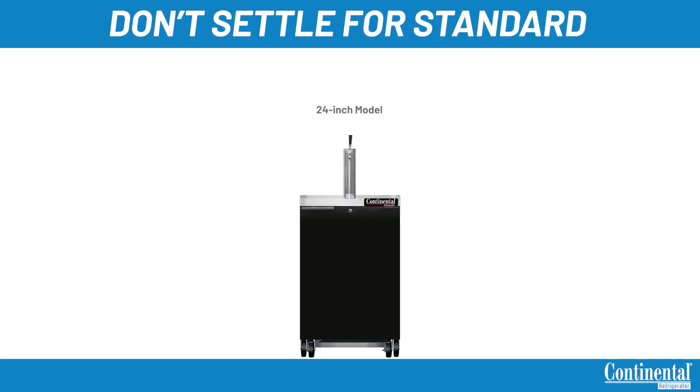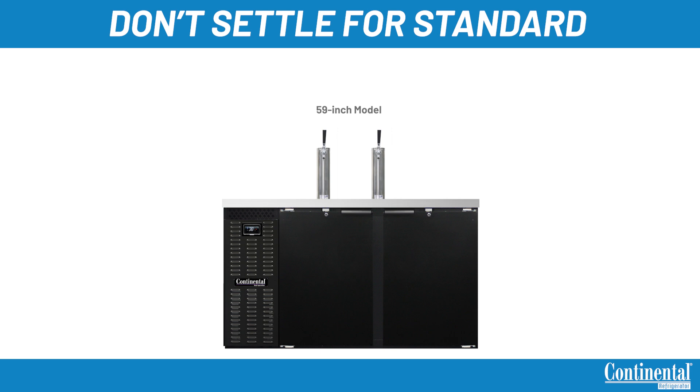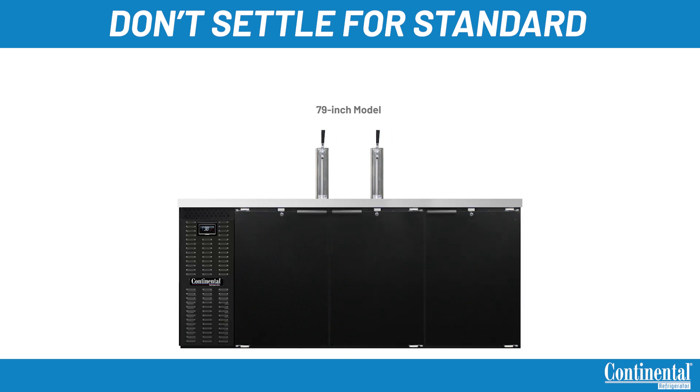Keg coolers are available in 24, 50, 59, 69, 79, and 90 inches.